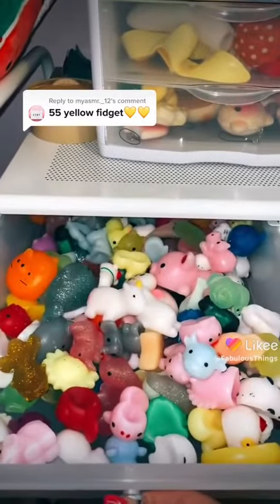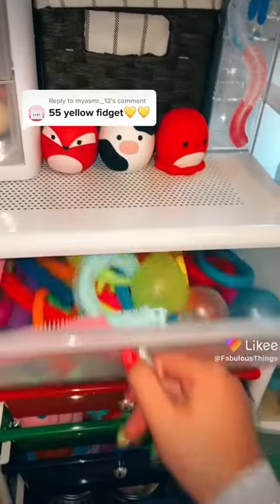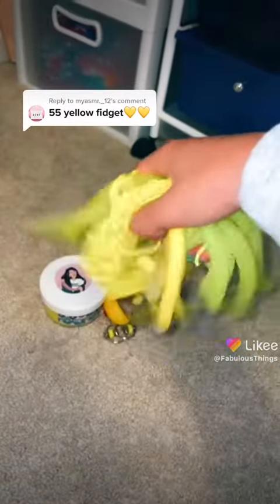Now let's pick out some yellow mochis. I picked out 10, so now we're up to 12. Now in here I have a yellow globble — 13. I have 11 yellow monkey noodles, so now we're up to 24.